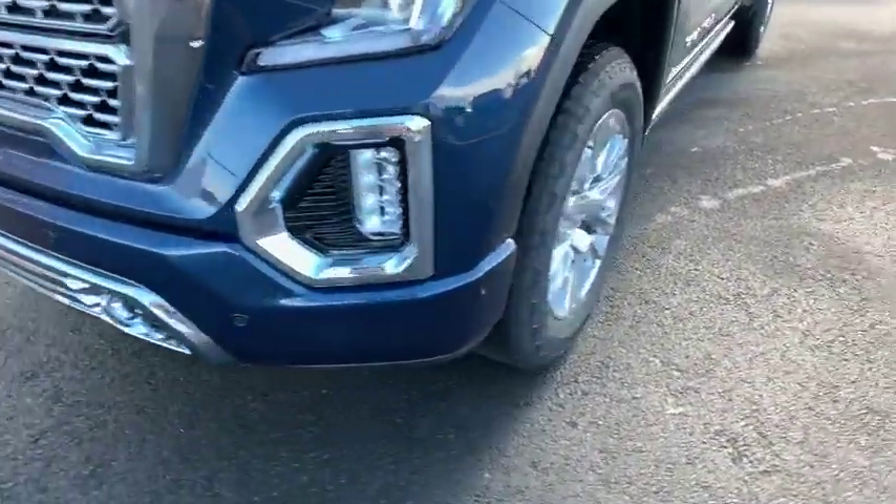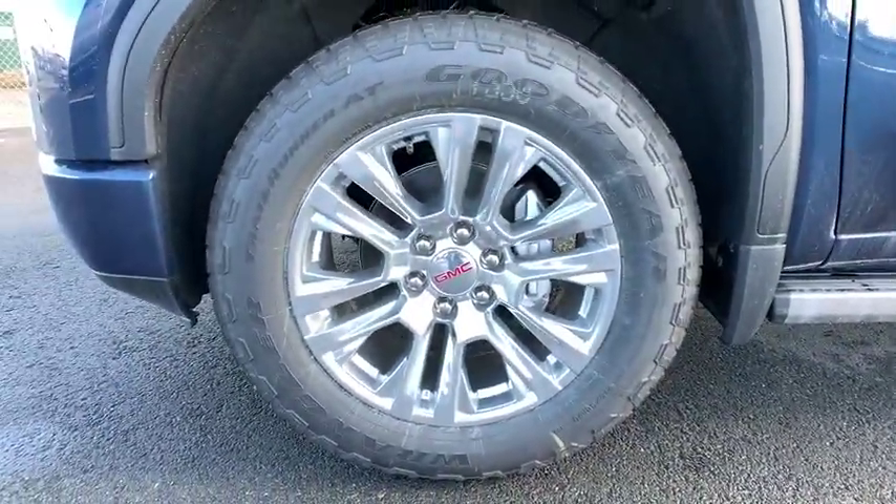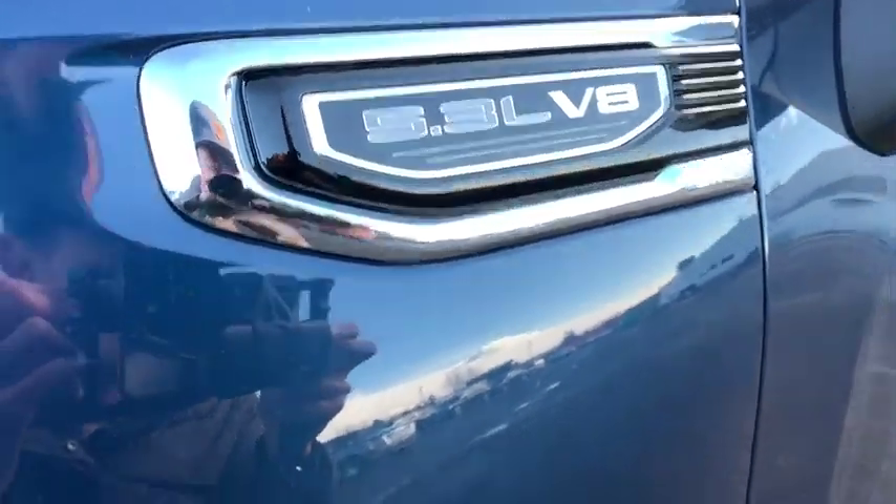Stability control, Bluetooth, leather wrapped steering wheel, power steering, adjustable steering wheel, four-wheel disc brakes, cruise control, keyless start, four-wheel drive. Come see the car for yourself.